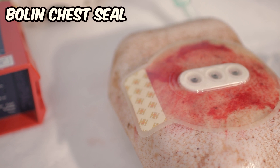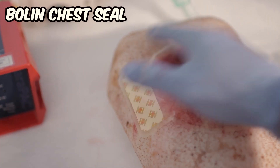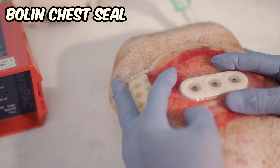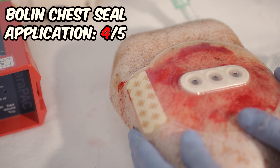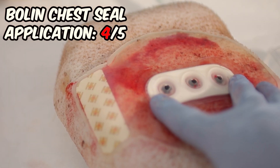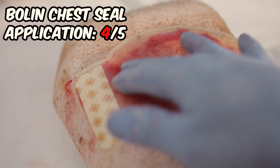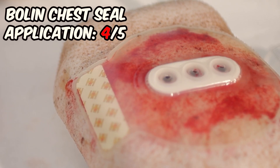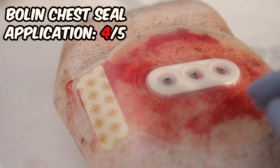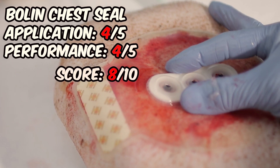The application of the Bolin chest seal was smooth and uncomplicated. However, we observed that the dressing didn't adhere to the skin as effectively as its competitors. Despite this, the dressing managed negative pressure quite well. When it came to positive pressure, particularly with larger air volumes above 800 mils, we noticed some challenges with the valve system. While using our fingers to keep the valves closer to the wound resolved the issue, we considered this less than optimal. 8 out of 10.